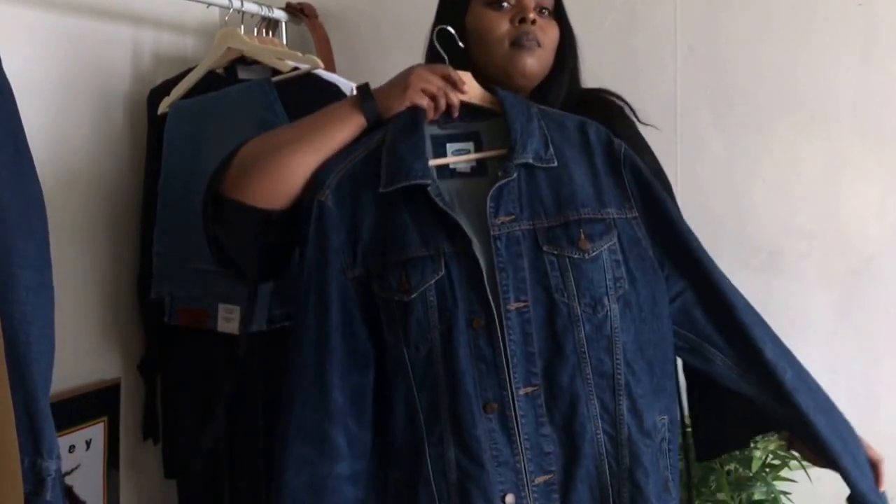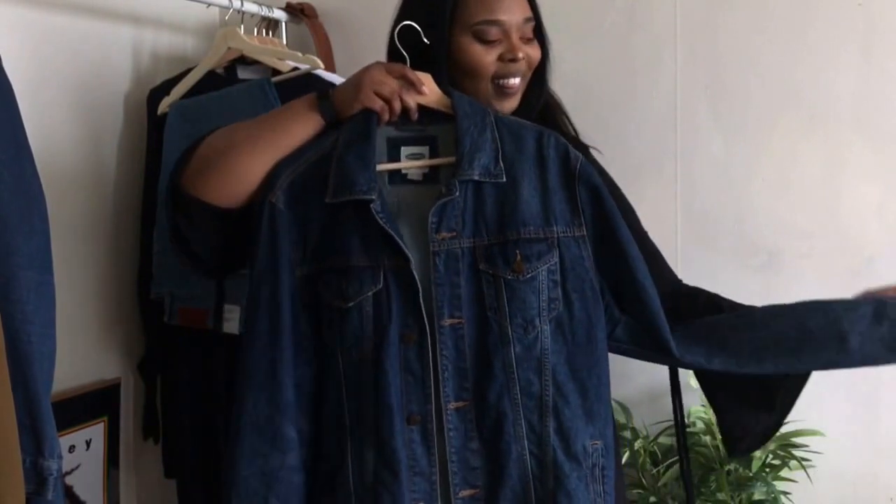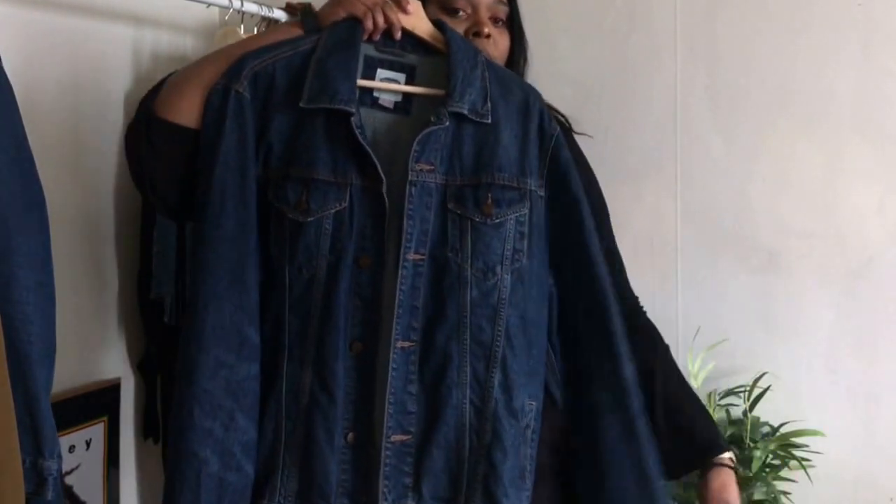Next I have this denim jacket that I got from Old Navy years ago. It is super casual and easy to wear with anything.